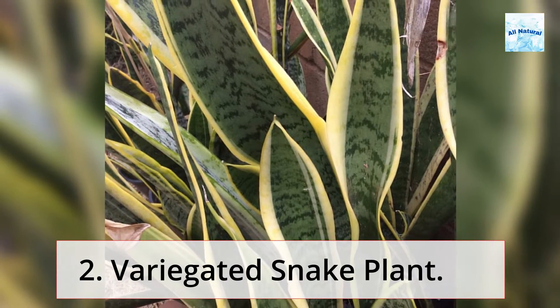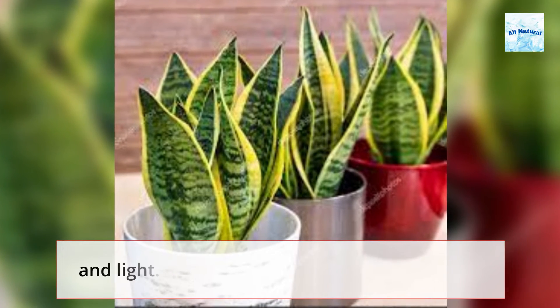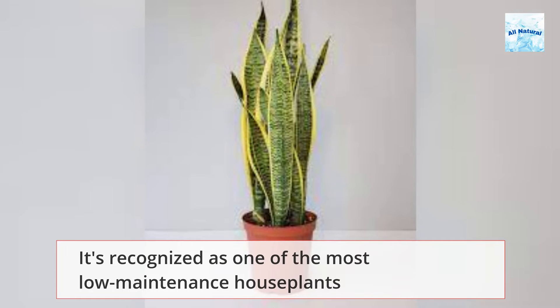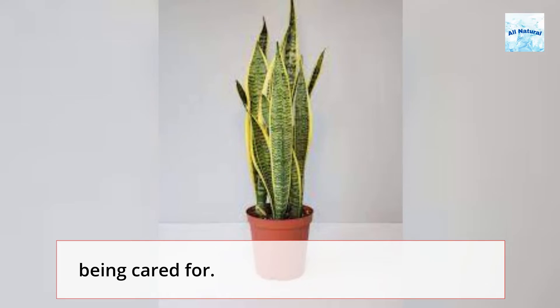2. Variegated Snake Plant. This striped green plant thrives in conditions of little water and light. It's recognized as one of the most low-maintenance houseplants for beginning gardeners since it can spend weeks without being cared for.